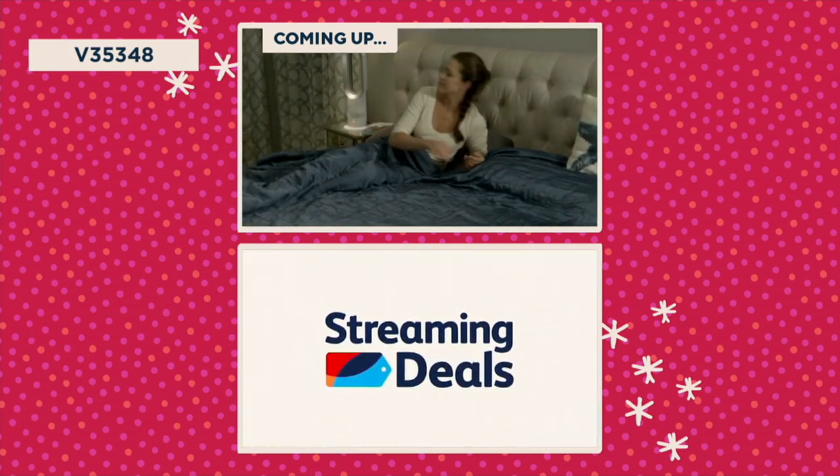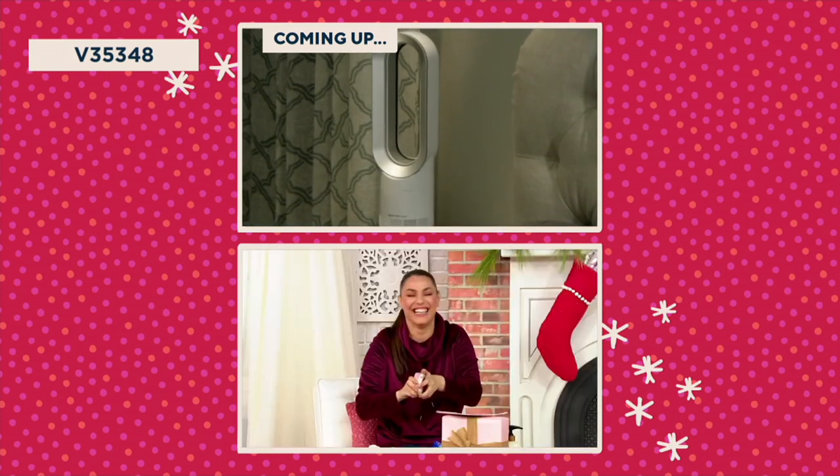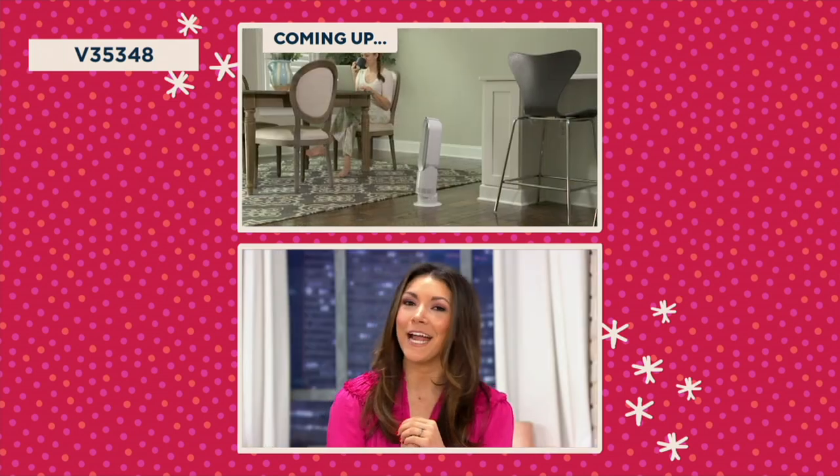Looking to find top curated products at QVC? Check out Streaming Deals — we're live on Tuesdays at 10 a.m. You can find us on QVC.com and your streaming service.